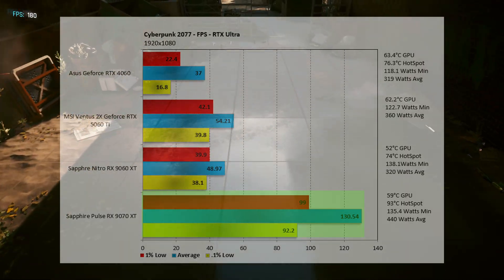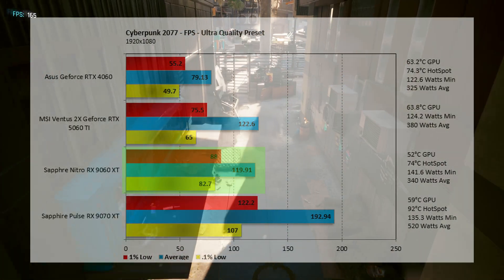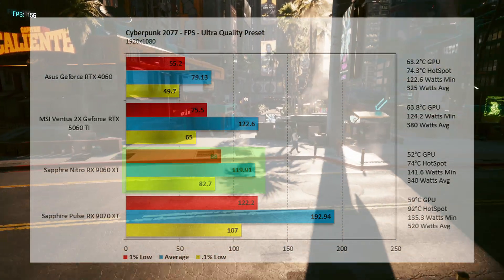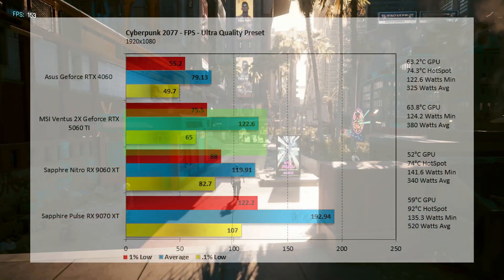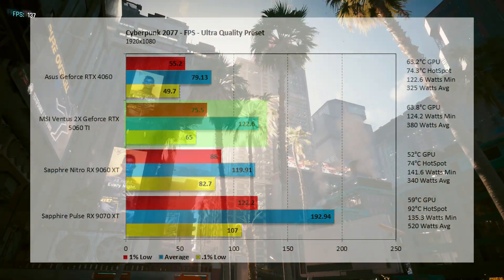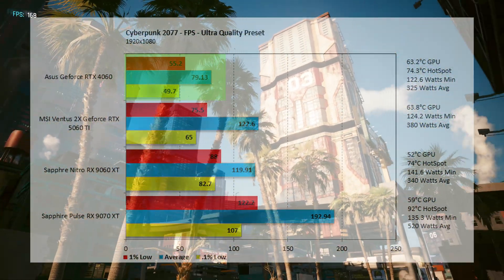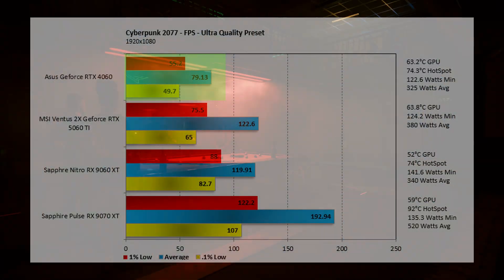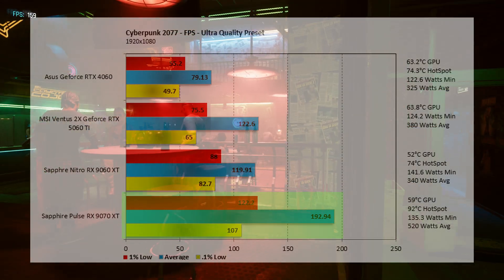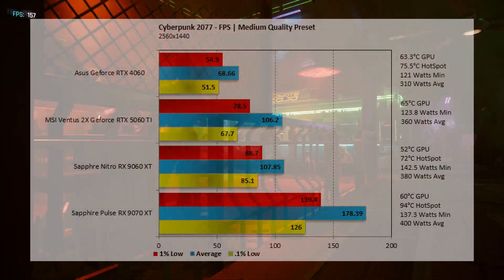At 1080p with no ray tracing at ultra, the 9060 XT comes in at 119.91 fps — a 2.19% decrease vs. the 5060 Ti at 122.6 fps. Both are incredibly playable, but the 5060 Ti comes up slightly above. The 4060 comes in at 79.13 fps — 34.46% lower than the 5060 Ti. The 9070 XT comes in at 192.94 fps.